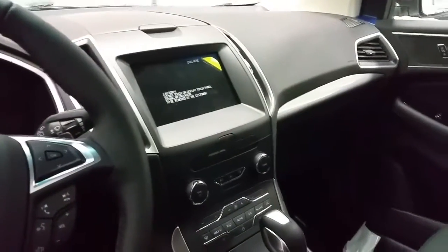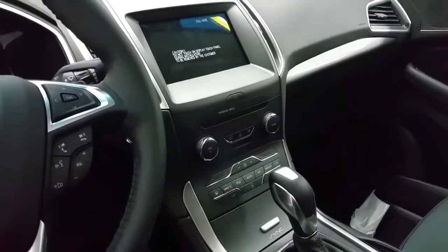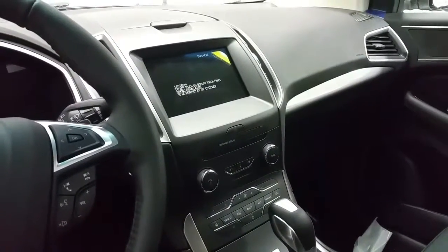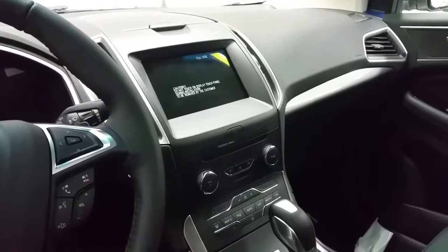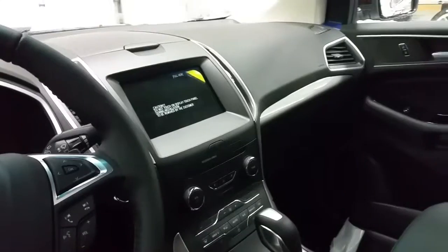SYNC 3 touchscreen, which acts as a backup camera when engaged in reverse. It has a Sony sound system and CD player, standard air conditioning, rear window defrost, smart charge USB ports, and 6 months of prepaid SiriusXM satellite radio.